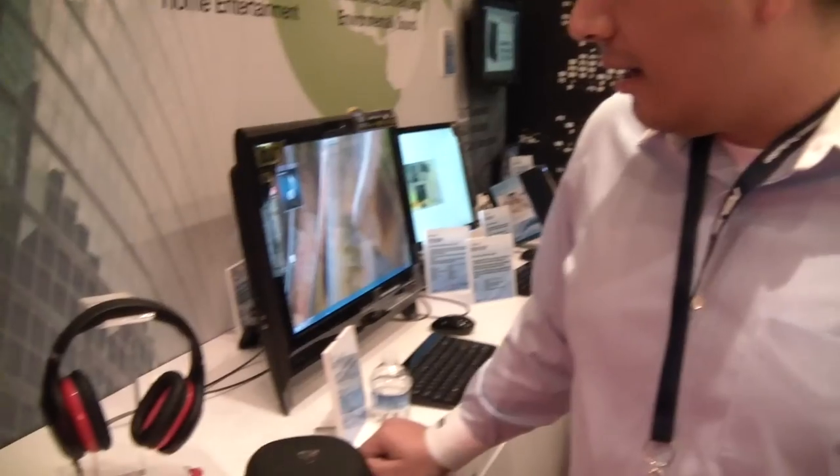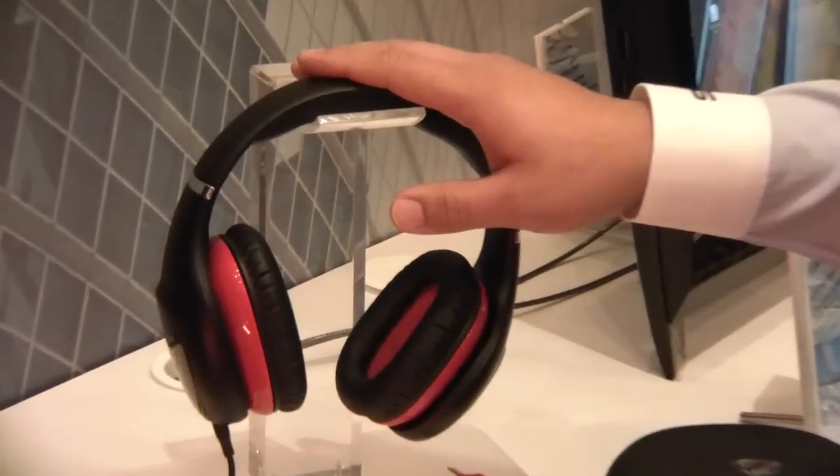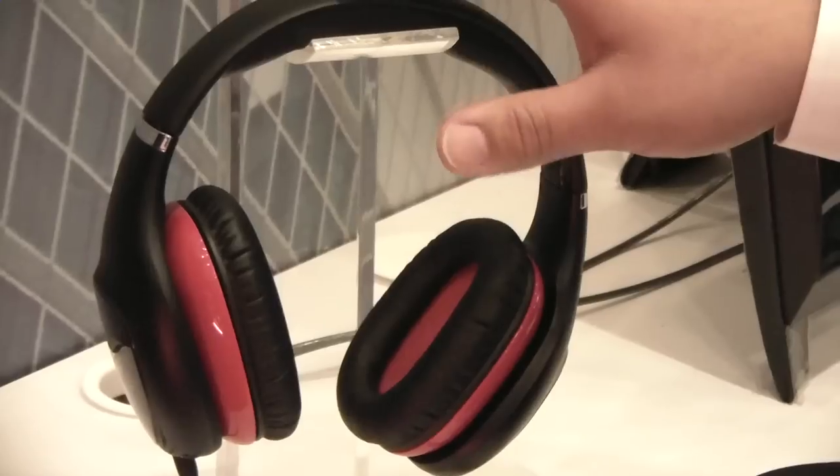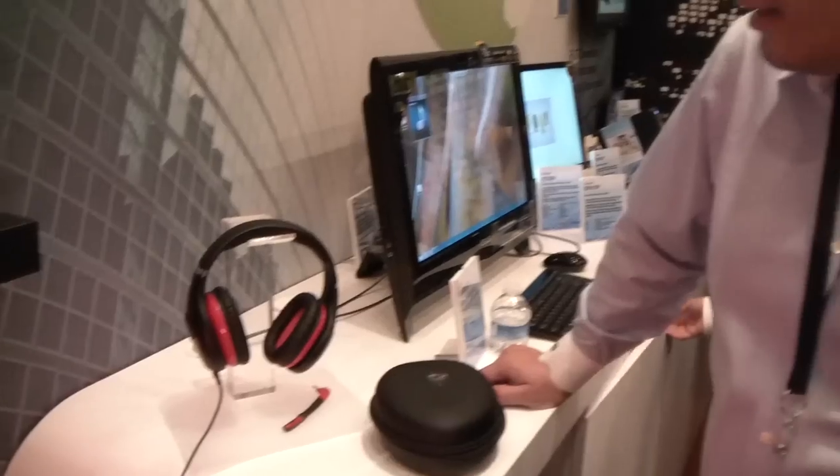My name is JJ, I'm the Technical Marketing Specialist with ASUS. I'm here to show our brand new headset. This is codenamed right now the Vulcan. This is an active noise cancelling headset. We're looking to introduce this hopefully sometime before the end of Q1.